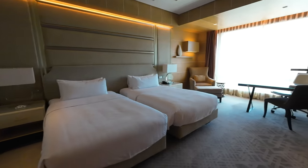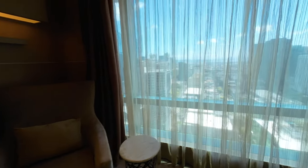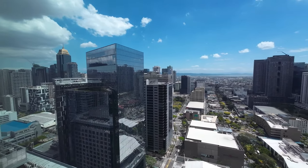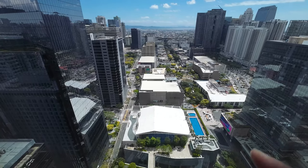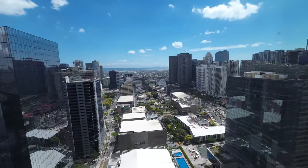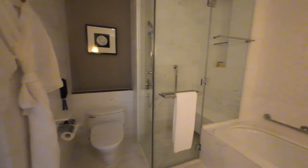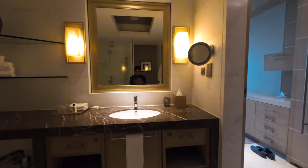Two beds, deluxe room, and there's a desk. We have a high street view — this is Bonifacio Global City. Over there is Ascott, down there is Central Square, and this is the American Express building. It's a wonderful view — sunny outside. This is the sink and mirror, there's a tub, toilet, and the shower area. It's very clean and smells so fresh. Wonderful.